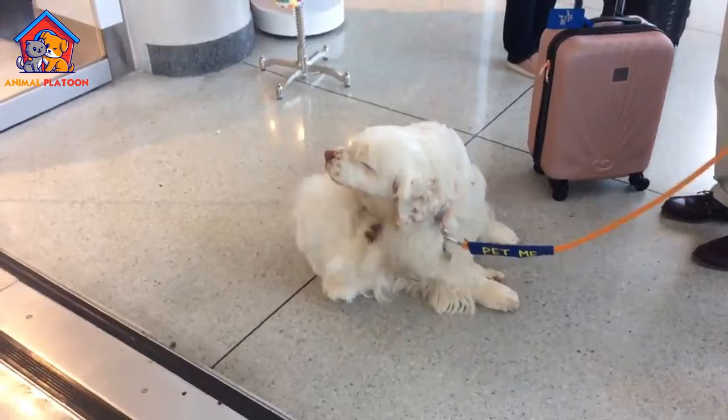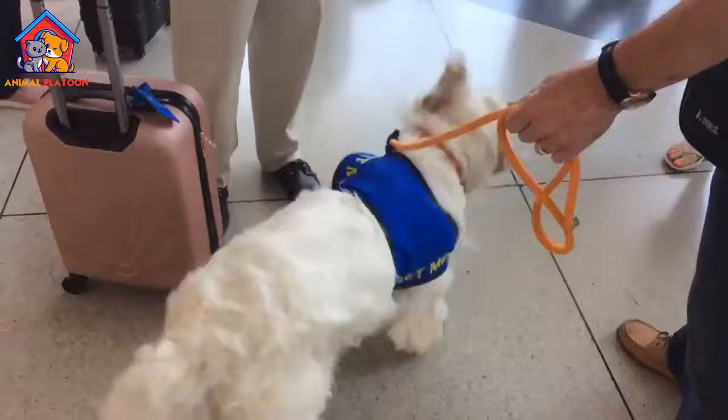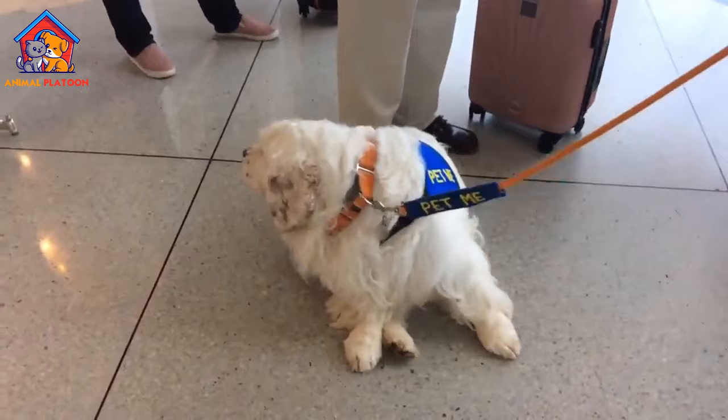Excellent hunting companion. Clumber Spaniels have a strong hunting instinct and were originally bred as retrieving dogs. They excel in activities such as tracking, flushing, and retrieving game, making them valuable companions for hunters or those interested in dog sports like field trials.